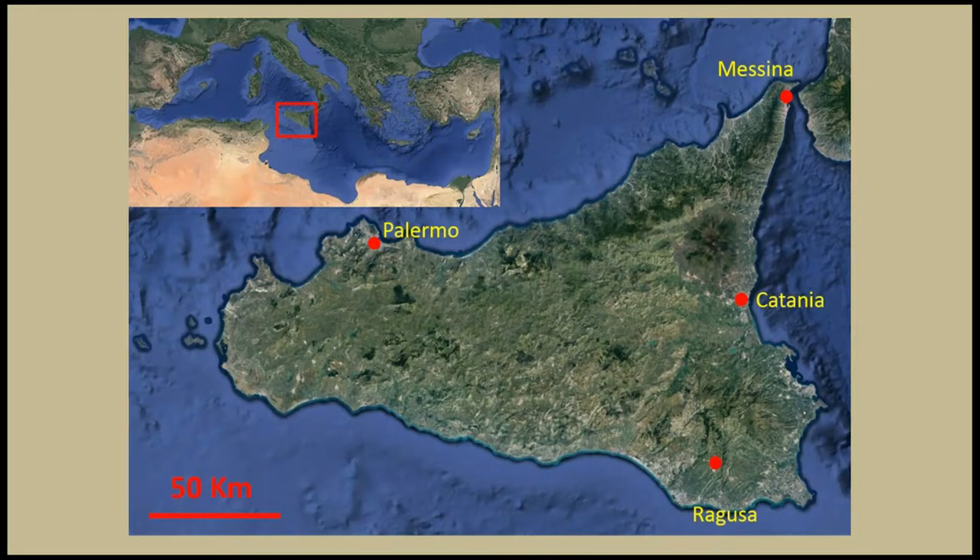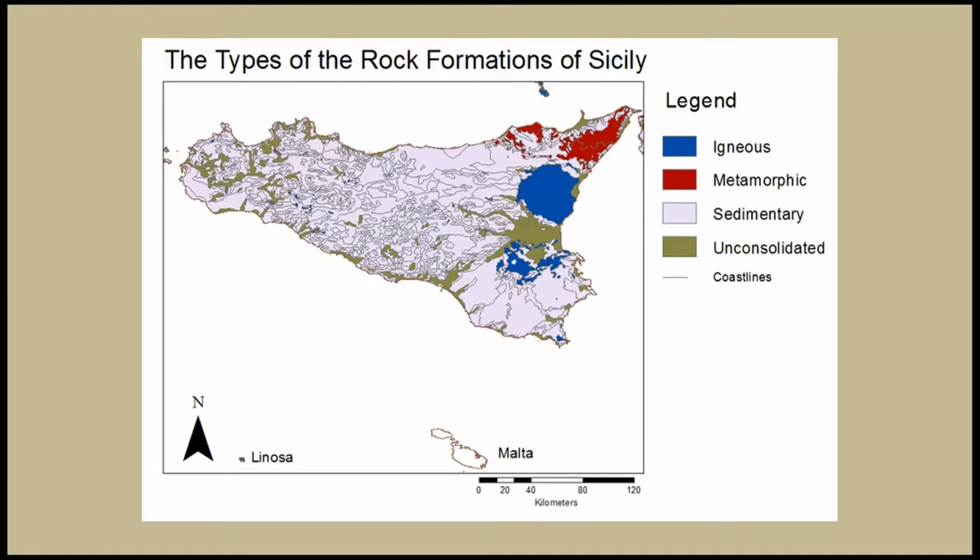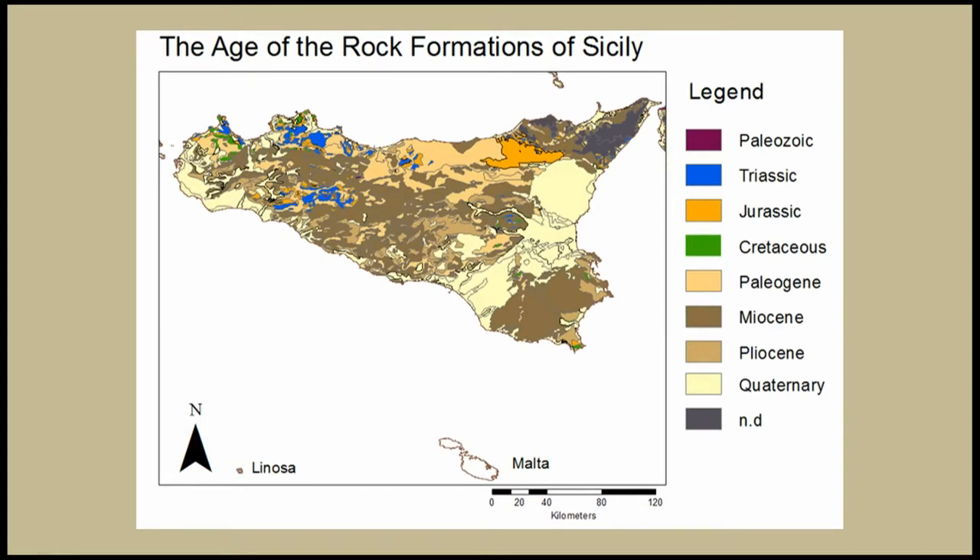Regarding Sicily, a picture of which you can see now — for those who still don't know where it is, it's in the middle of the Mediterranean Sea, below the Italian Peninsula, and above the coastline of North Africa. In terms of geology, generally Sicily consists of sedimentary rock mainly, but all four different types of rock material have been recorded on the island. The factor that complicates things is the age, because you have rock formations from Paleozoic to Quaternary — in plain numbers, a history of 400 million years.